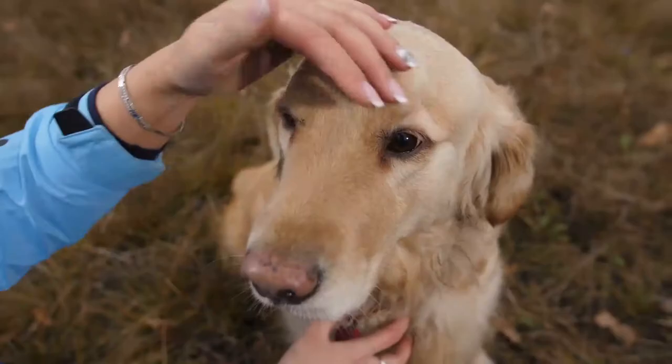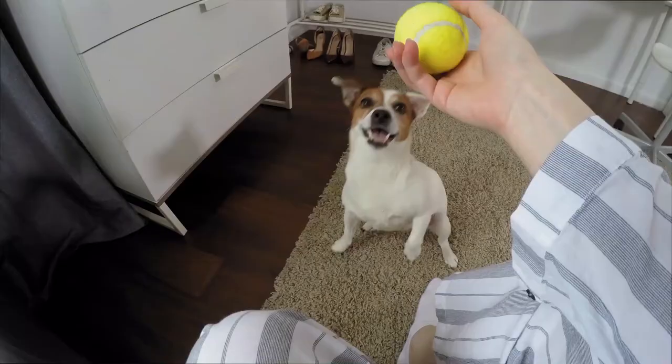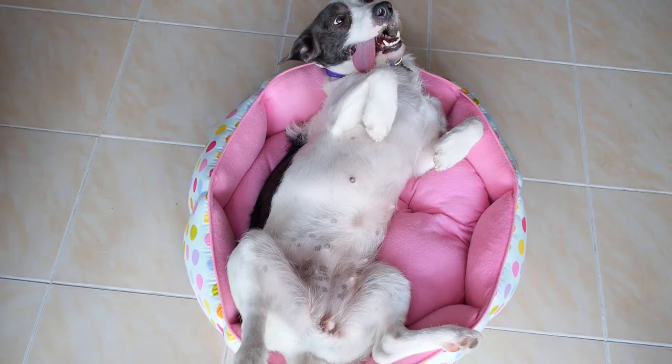Are you wondering what the best small dog breeds for apartments are? The adaptability of a dog to a small living space, like an apartment or condo, depends primarily on their energy level and exercise routine. Here are 15 small dogs who make great companions for those who live in apartments or condos, listed in alphabetical order.